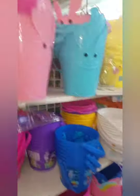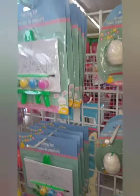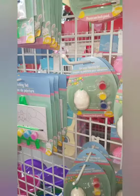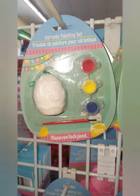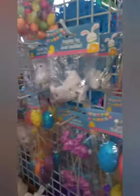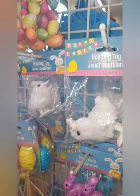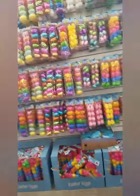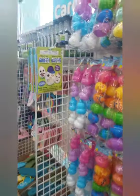Cute little bunny sticks. We've got some kids' arts and crafts, little paintings, little ceramic figure eggs, some little walking toys, all these eggs, and there's some dye.